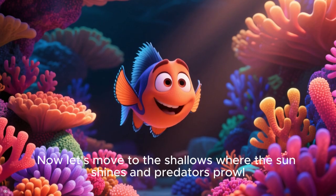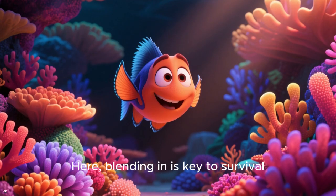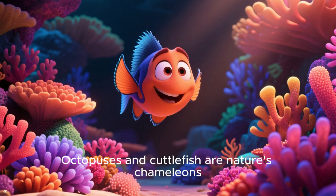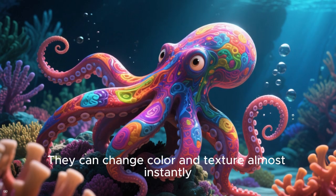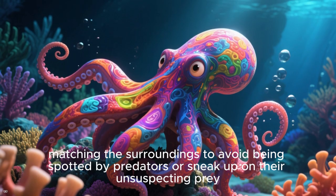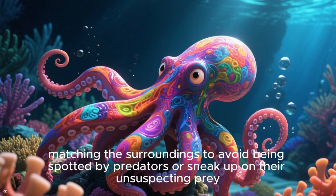Now let's move to the shallows where the sun shines and predators prowl. Here, blending in is key to survival. Octopuses and cuttlefish are nature's chameleons — they can change color and texture almost instantly, matching their surroundings to avoid being spotted by predators or sneak up on unsuspecting prey.